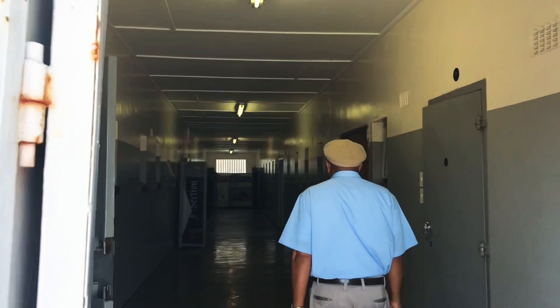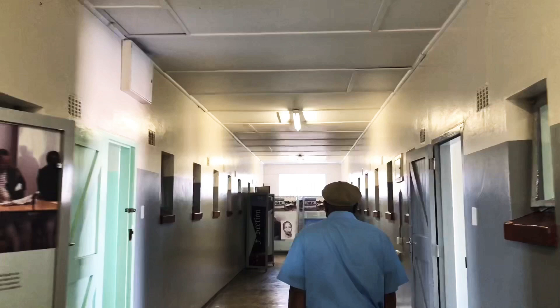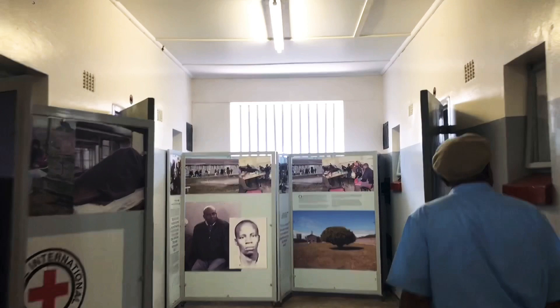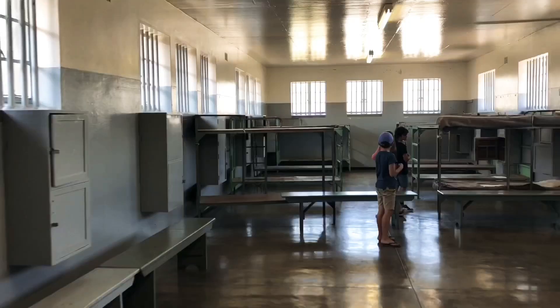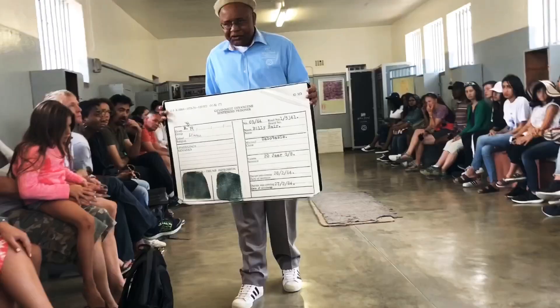The dormitories were designed to accommodate about 40 prisoners sleeping on bunks, but in practice up to 140 inmates were crammed into each cell without beds — given only thin mats. Only after Red Cross intervention in the 1960s and 70s did the inmates receive decent blankets and better mats, and finally beds in the 1980s.